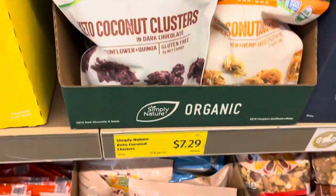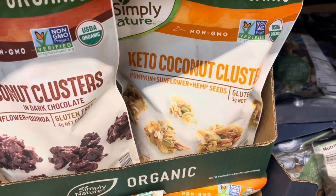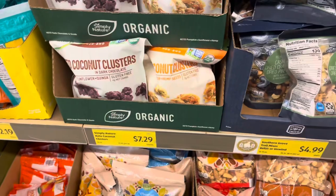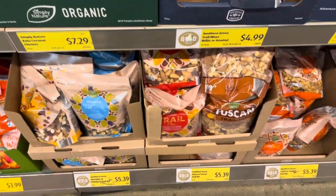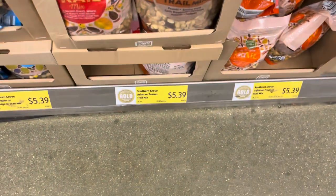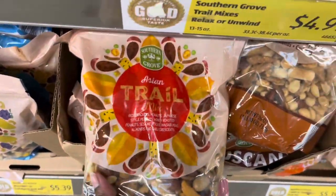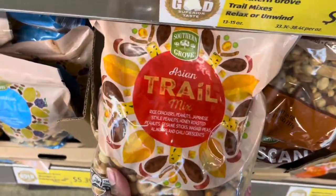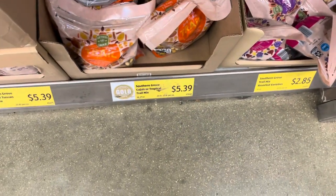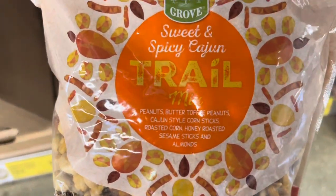Keto coconut clusters for $7.29 — they have dark chocolate, pumpkin, and sunflower. I have not seen that before. They always have a trail mix; this one is new to me. This is $5.39 — it's an Asian trail mix. And this trail mix, I think, is sweet and spicy Cajun.